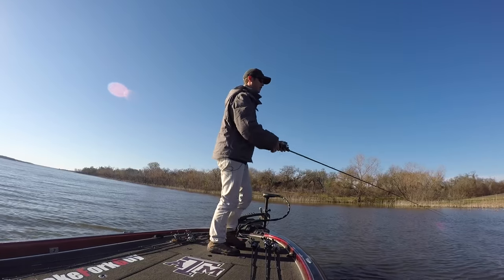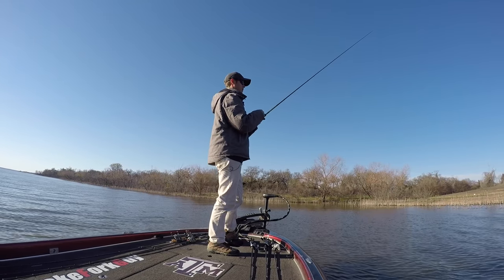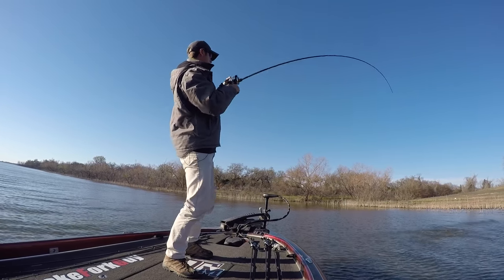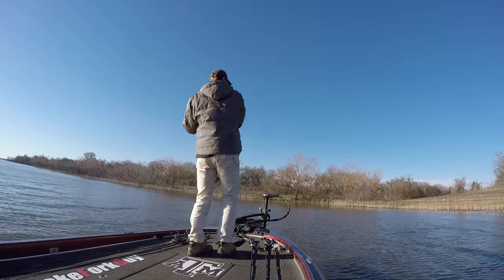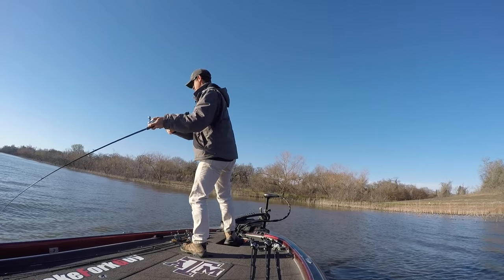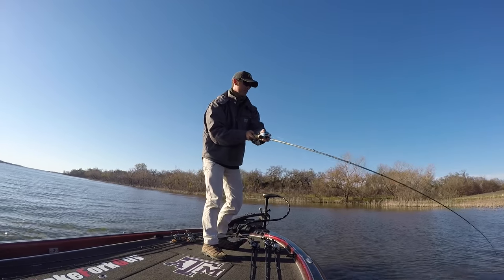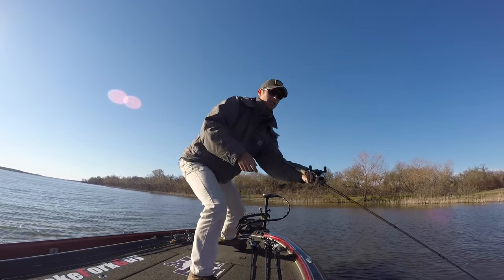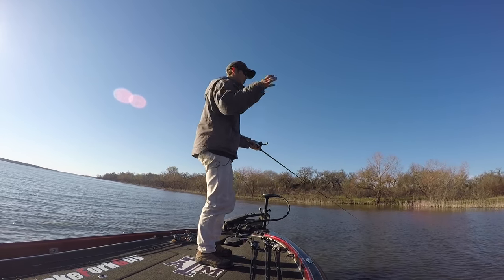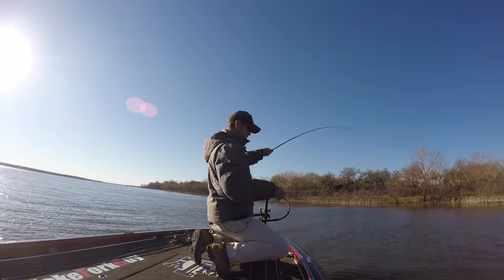There's a fish right in there — he's got it! Oh yeah, that's a good one, that's a big one! There we go, baby! Oh yeah, that's the one we're looking for. Don't spit it! This fish just took off — there was a small school of shad and they just scattered when this fish hit my bait. It was so awesome. It's not a giant, but we'll take it!